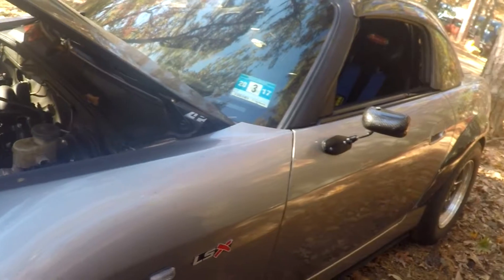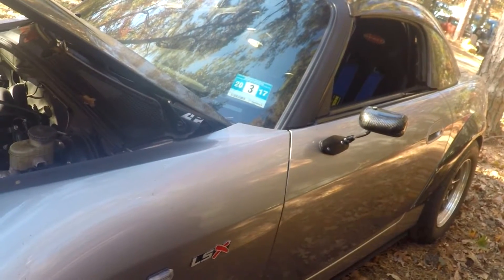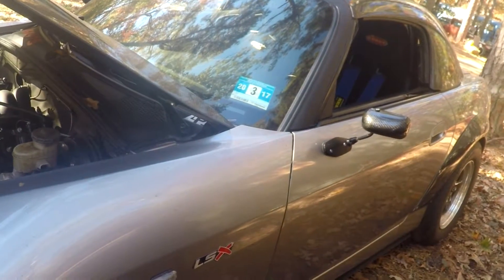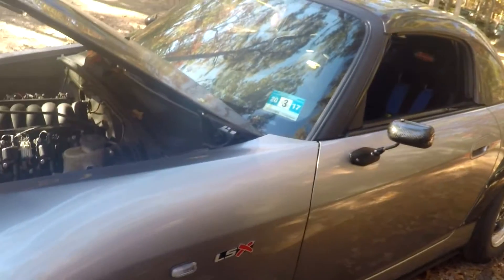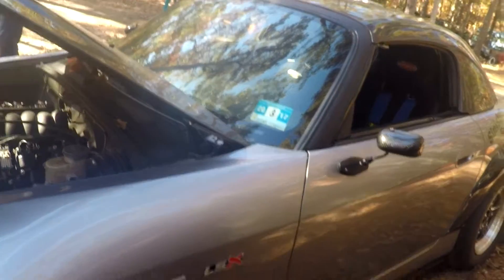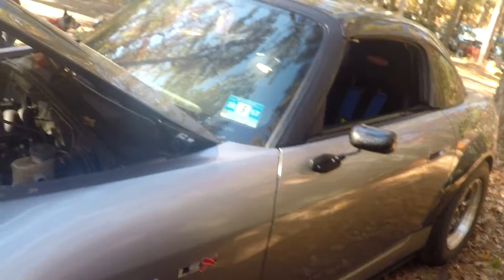What kind of times do you get out of the red one? The red one runs E1, and that's only because I don't want to put a big rear on it. I don't want to tub it. It's got a 9-inch rear but it can only run like 26-inch wide tires. I'm on 33s.